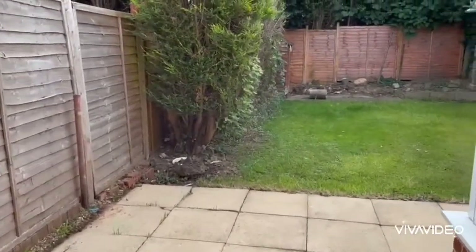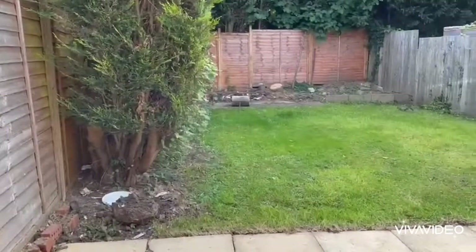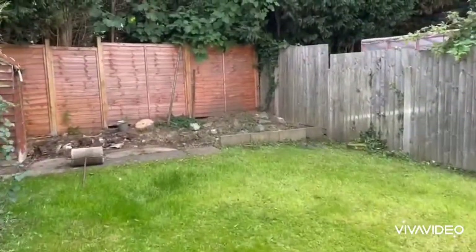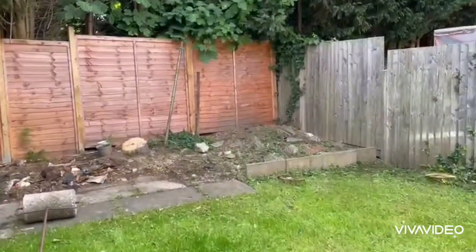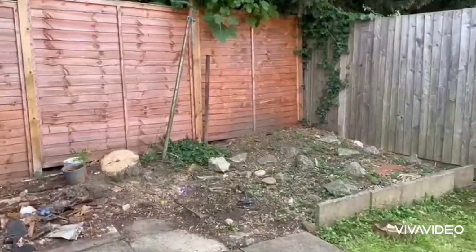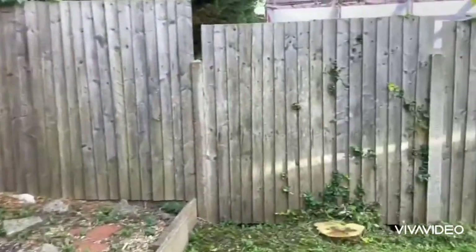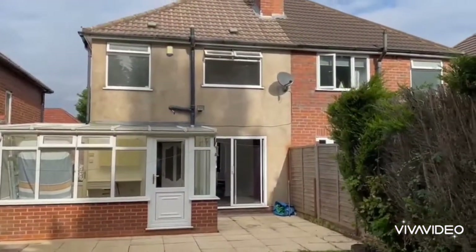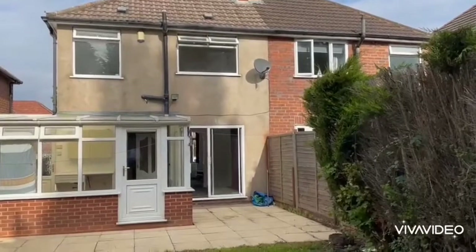We've got a nice sunny aspect with this garden. So we've got a paved patio and the lawn. We'll need to add a new roof on this one at some point.